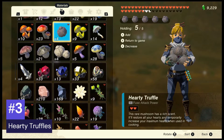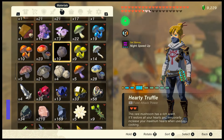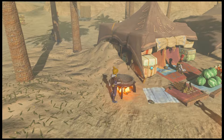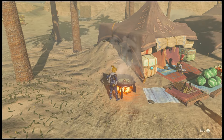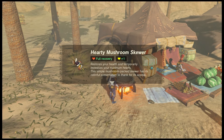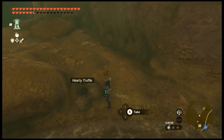Number three: hardy truffles. All you need is one hardy truffle or one big hardy truffle to craft an amazing healing agent by cooking it. The hearty mushroom skewer, when consumed, will provide a full recovery plus one heart. For a big hardy truffle, it's a full recovery plus four hearts. They are typically found in caves throughout Hyrule.